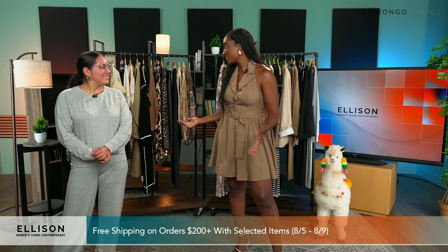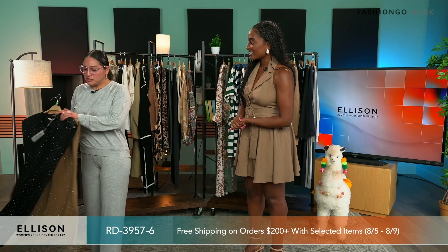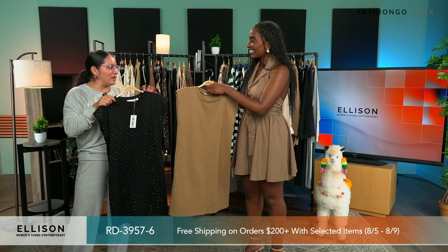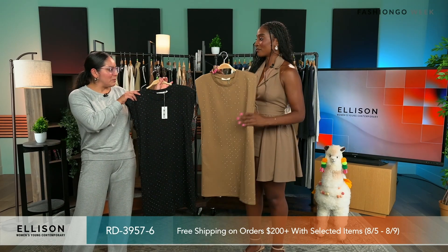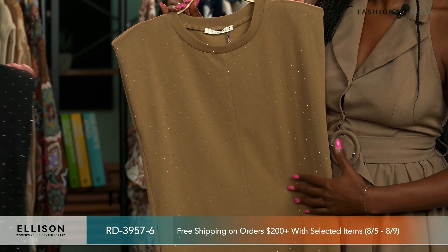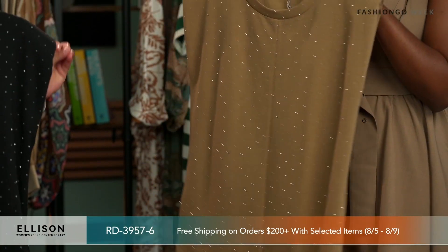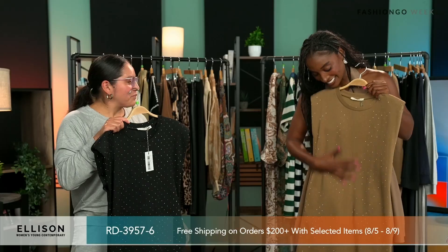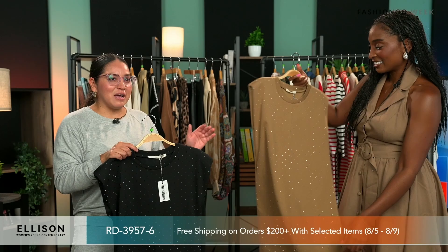All righty y'all, let's jump into it. We are here for fall, which is so crazy — the year's going by so fast. We're going to start with our pretty casual but elevated dress with an embellishment, more like a shift dress with a power shoulder. This is one of our best sellers for transition to fall. So pretty. I feel like it's a nice touch of glam, but casual at the same time. You could actually dress it up or dress it down.